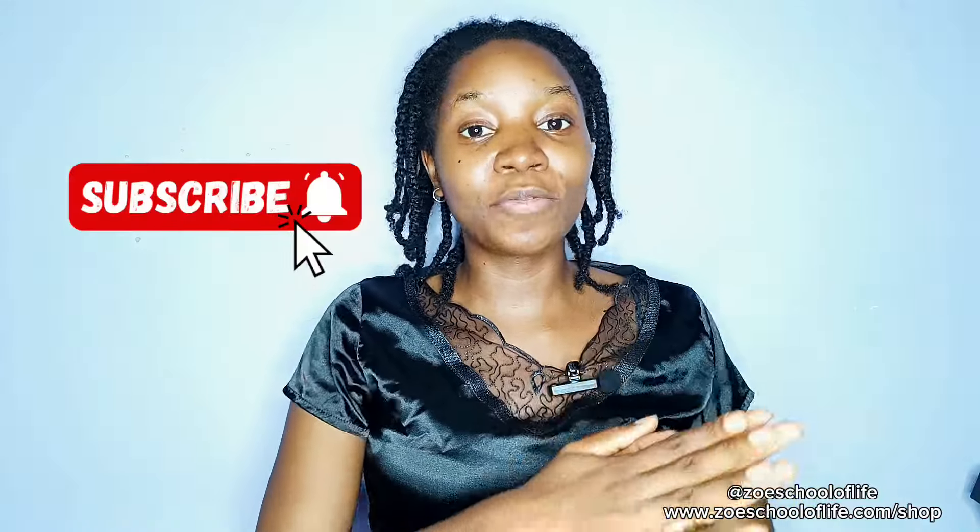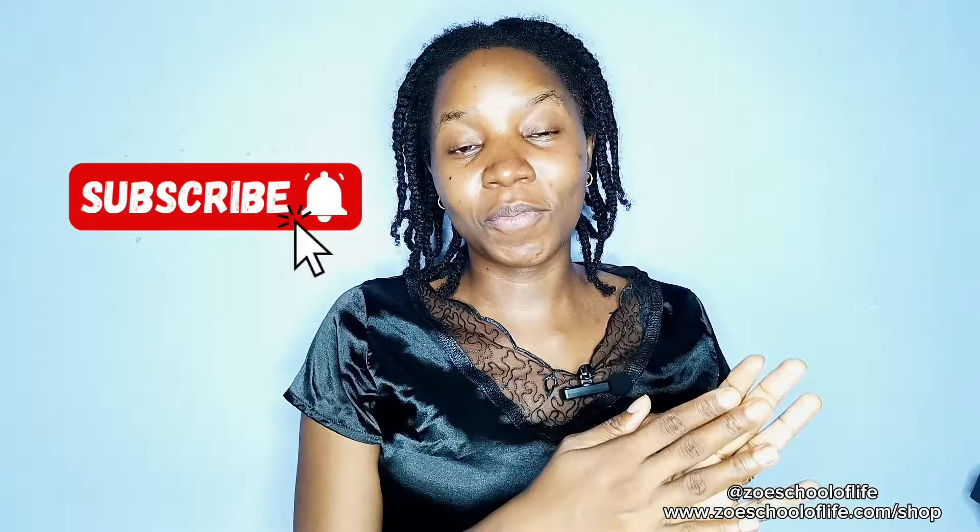Please share this video with anyone you know who wants to grow their hair longer, and please subscribe to my channel to encourage me. Thank you so much for watching, God bless you, and see you soon — bye bye.